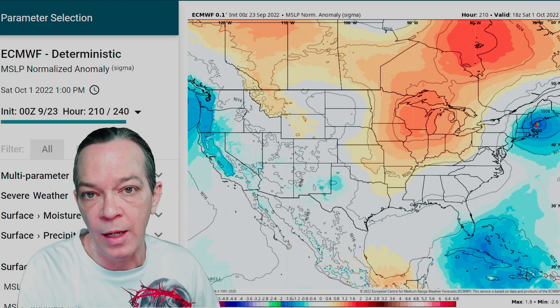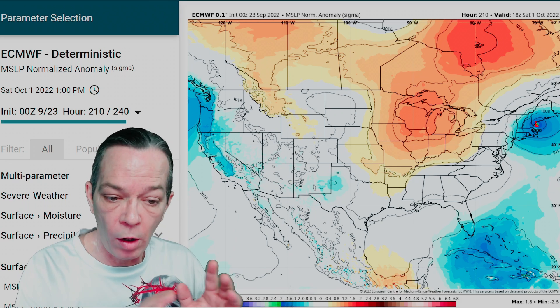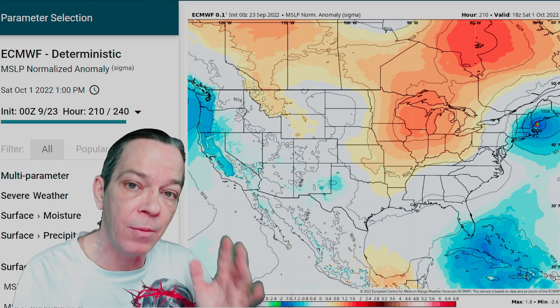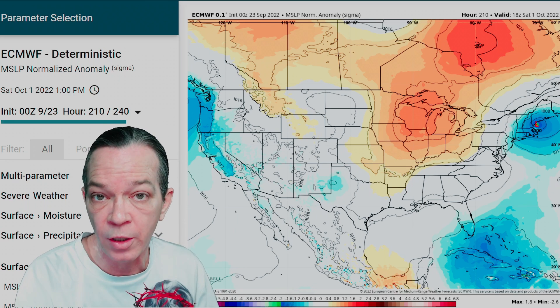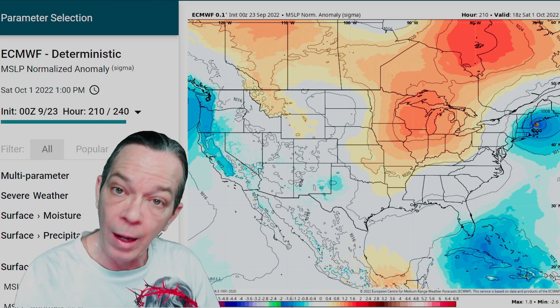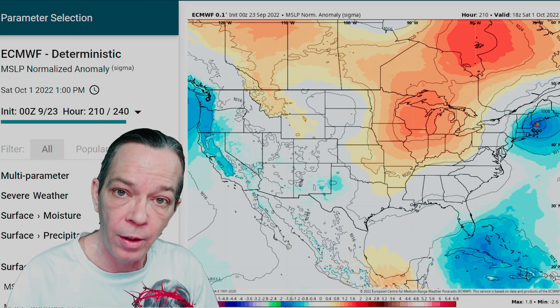This is not over by a long shot, and once we get the center on this low pressure we will know exactly which model is correct. All I'm saying is: if you're in Jamaica, the Cayman Islands, western Cuba, the Bahamas, western Bahamas, northern Bahamas, Florida Panhandle, southern Alabama, southern Georgia, probably all of Georgia, South Carolina, North Carolina, all up the East Coast — you need to be alert on this. Florida, Cayman Islands, Jamaica, Bahamas, western Cuba — y'all need to get prepared. This is coming and it could have double impacts.